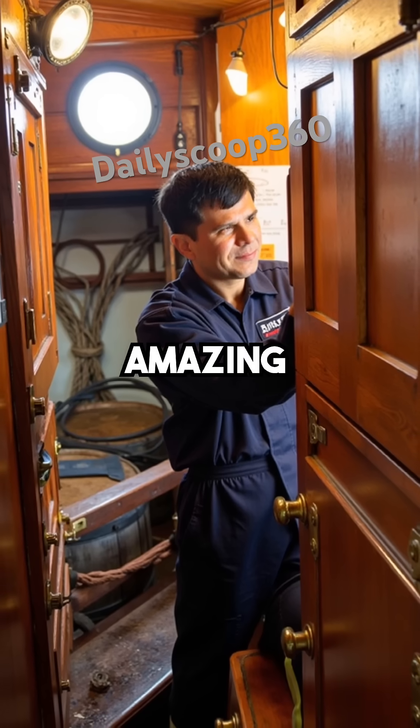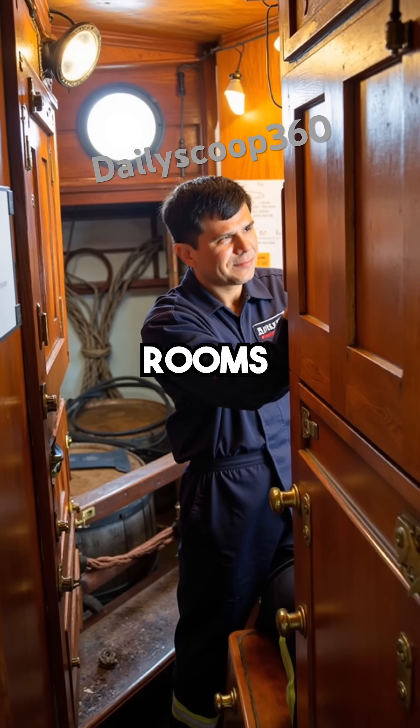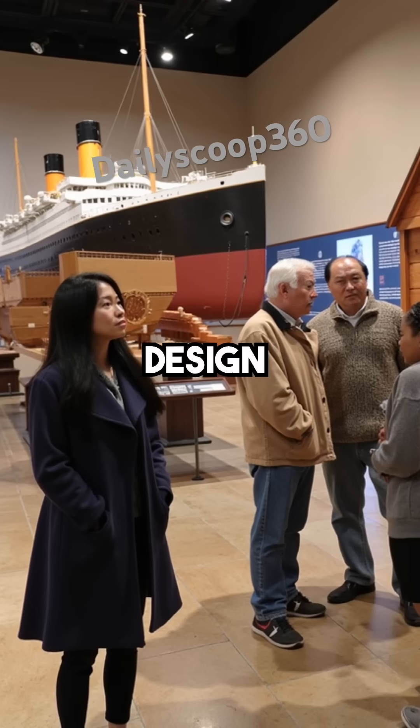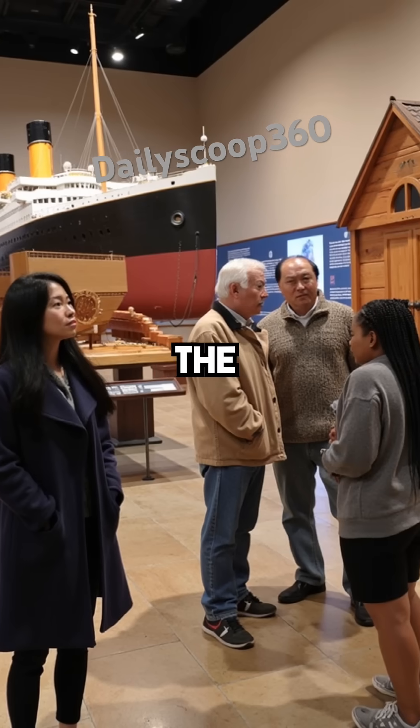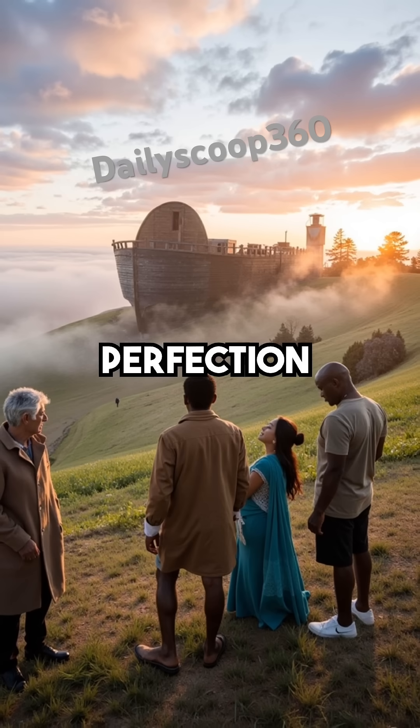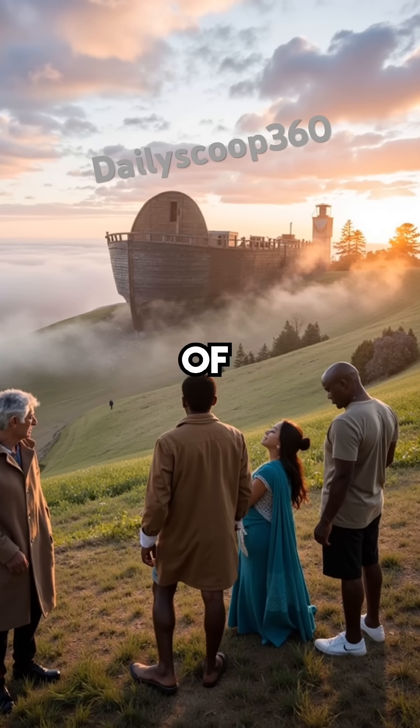Even more amazing, the biblical instruction to make rooms describes watertight compartments that prevent sinking if breached. This design principle wasn't rediscovered until the Titanic disaster. Ancient wisdom contained engineering perfection that took us thousands of years to understand.